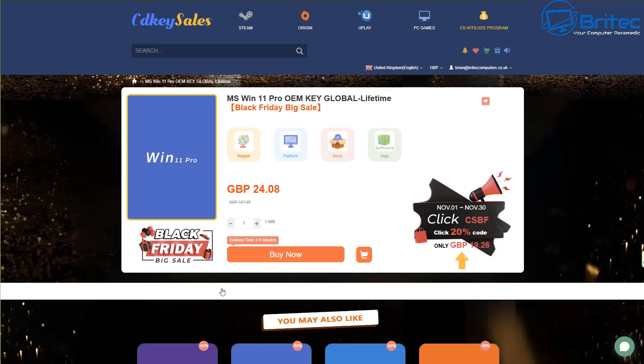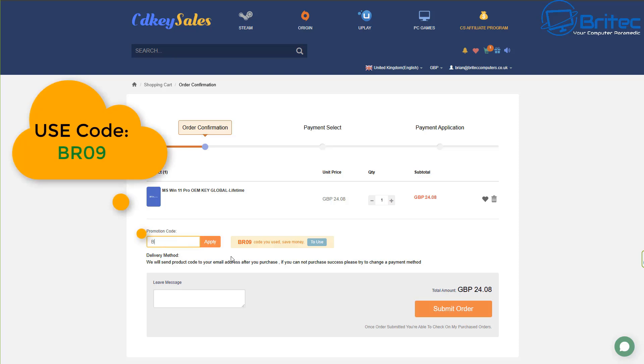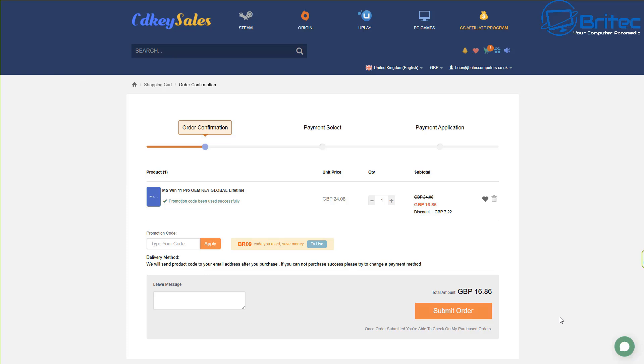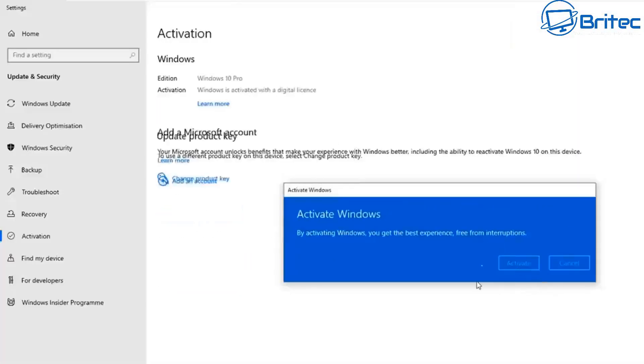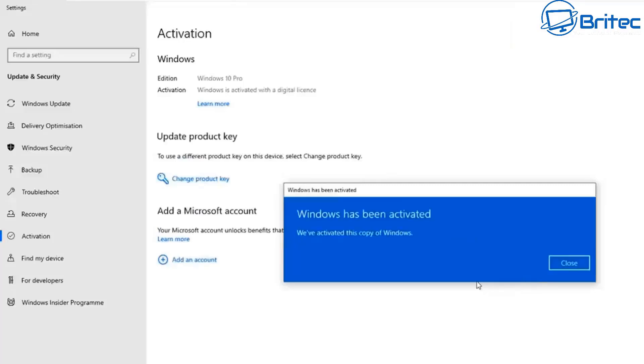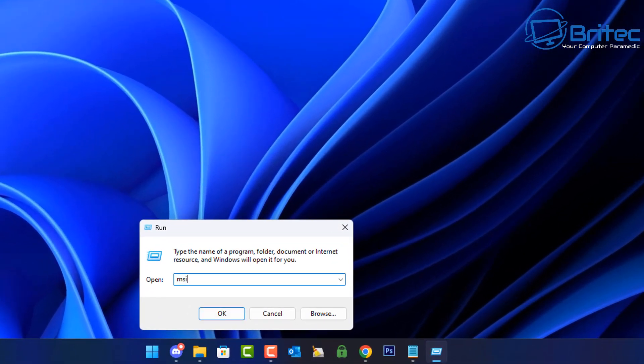A quick word from today's sponsor, CD Key Sales. If you're looking for cheap Windows 11 Pro or Windows 10 Pro OEM keys, check out the links in the video description. Once you've set up an account, use my promo code BR09 to get a 30% discount on all purchases. They'll send you your key, which you can use to upgrade or do a fresh install of Windows — super easy to do.